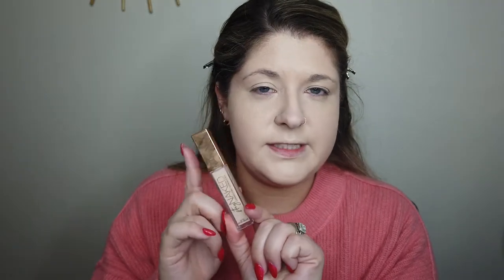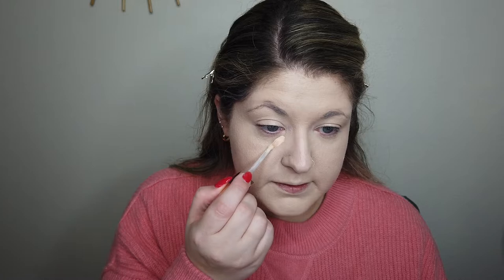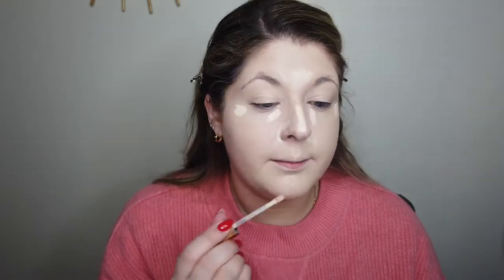Now for concealer, I recently started using this one again. I pulled it out of the drawer and remembered how much I really liked it. This is the Urban Decay Stay Naked Concealer and I use the shade 20NN. I got this concealer a long time ago. I used it for quite a while, but I always end up going back to my Shape Tape because I am a Shape Tape stan. But yeah, I recently pulled this one out of the drawer and kind of remembered how much I actually really like this concealer.